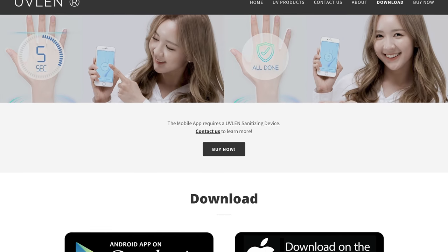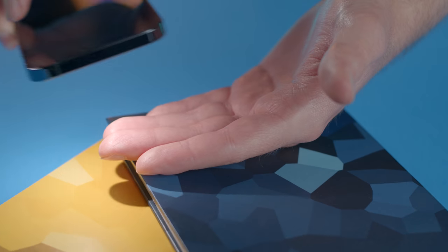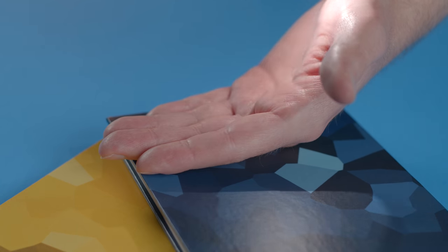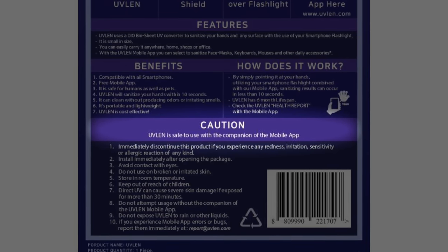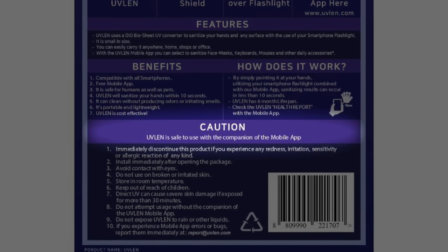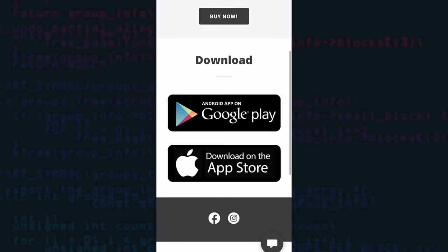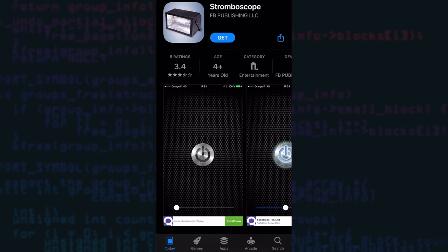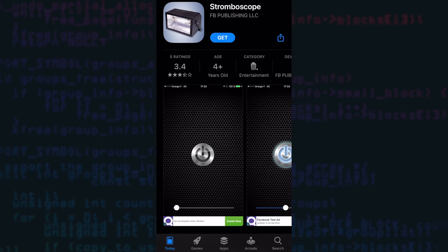Their website shows an app which lets you safely sanitize your hands through a strobe effect, so you don't accidentally overdose on far UVC light. They insist you use it, saying UVLen is safe with the mobile app — implying that without it, it's potentially unsafe. But when I scanned the QR code for the app, I was linked to a generic strobe light app which looks nothing like the one advertised and isn't related to UVLen's product at all. The lack of continuity made me even more suspicious.